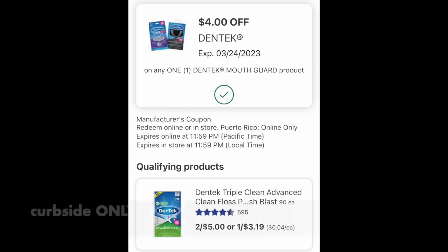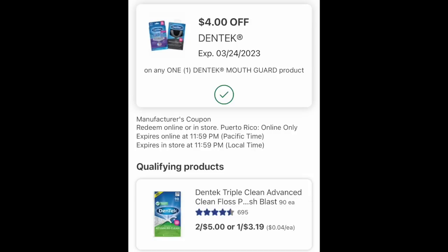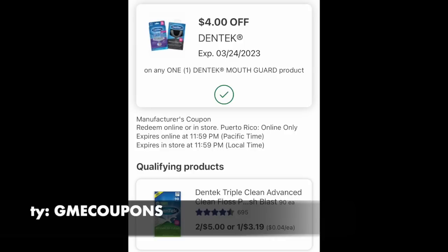Deal number one. We are going to do this deal curbside only because we have a $4 Dentech coupon that is attaching to the product. That's $3.19 in-store and that will not work. So this has to be curbside only. Special shout-out to Gabby GME Coupons — she was showing this on her Instagram this morning and she is right on the money with this deal.